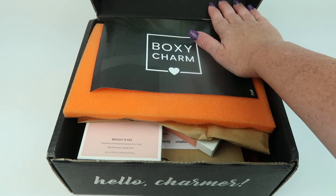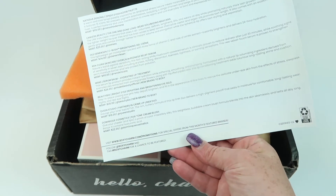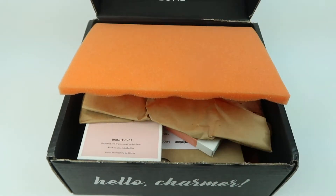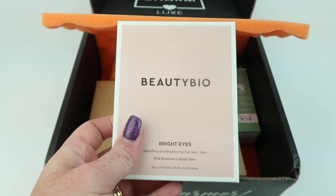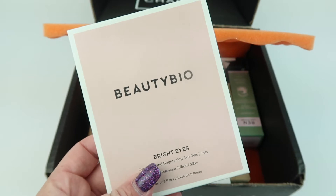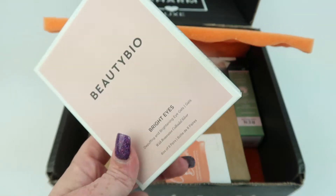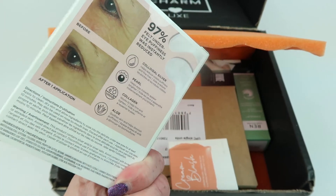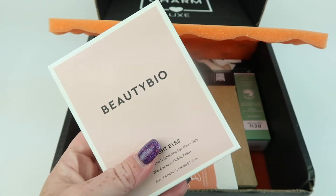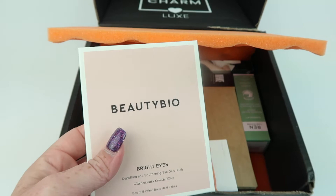If you want to see my base box, I already have that up on my channel. Here is the information guide and looks like I have version 412. First up, this is Beauty Bio Bright Eyes Depuffing and Brightening Eye Gels. You just put these on your under eye area and it's supposed to make your eyes less puffy and reduce the appearance of fine lines. Retails for $28.